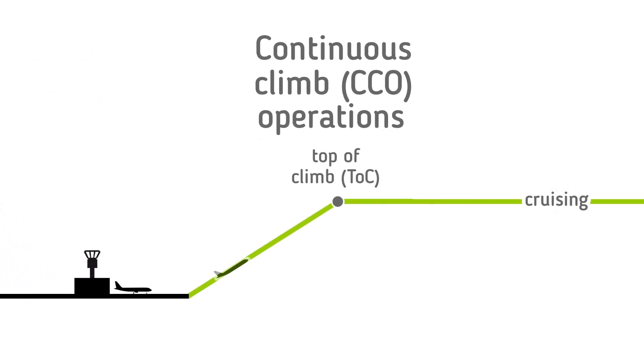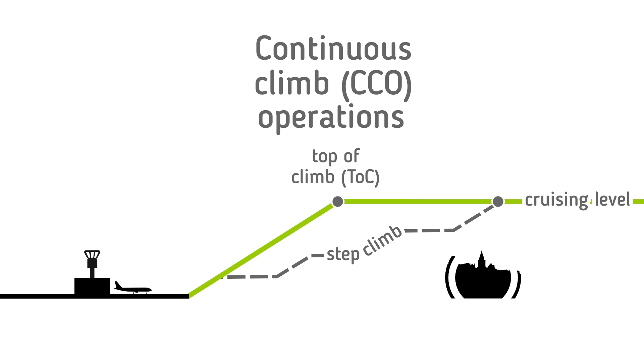Aircraft applying CCOs employ optimum climb engine thrust and climb speeds until reaching cruising level. CCOs can offer both noise and fuel benefits, with aircraft reaching higher altitudes faster than maintaining all cruise stages at higher altitudes, where fuel burn is less than at lower levels.